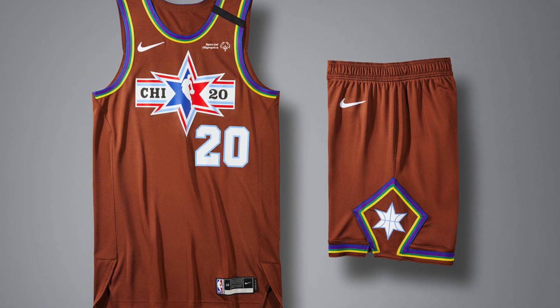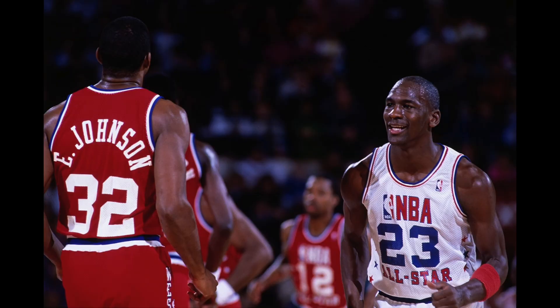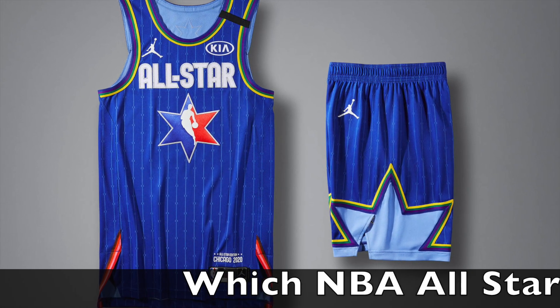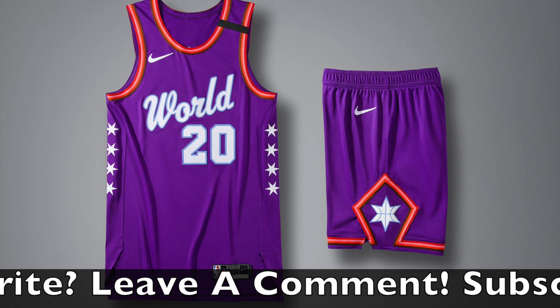The last time the NBA All-Star game was in Chicago was in 1988, one year before I was born, and that's what the uniforms looked like then. This year's NBA All-Star game will be Team Giannis versus Team LeBron once again. The NBA All-Star draft begins February 6th and the All-Star game is February 16th.